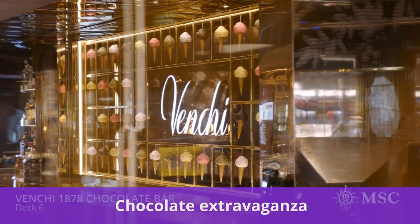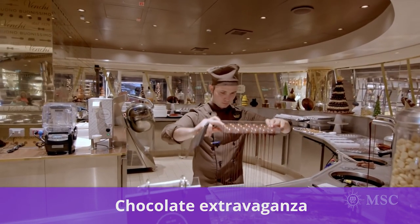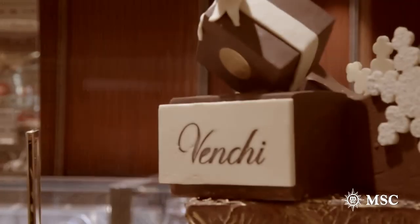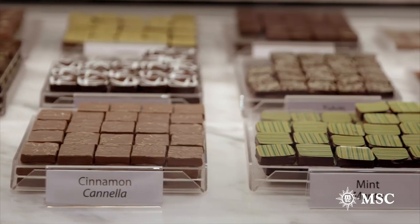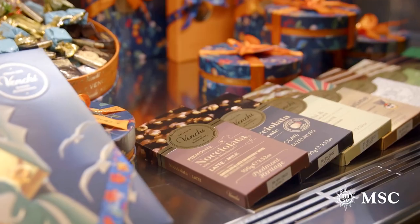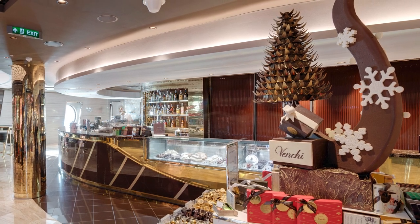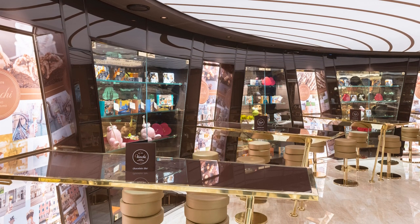Chocolate lovers, this one's for you. If you're a chocolate lover, you do not want to miss out on the Venchi 1878 on board MSC ships. This is a world-renowned chocolatier that has partnered with MSC Cruises to provide a super unique ultimate chocolate experience. Like MSC, Venchi was founded in Italy, and it credits its unique flavor to locally grown hazelnuts from the Piedmont region where the company is headquartered. Whether you're looking for gelato, a sweet bite of chocolate, or a glass of Prosecco with chocolate and truffles, this is definitely worth the splurge.